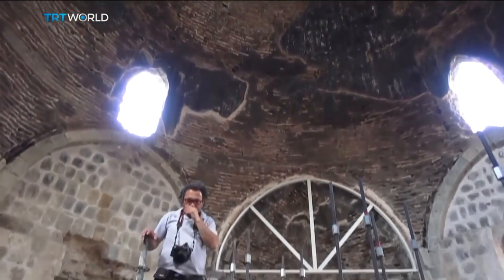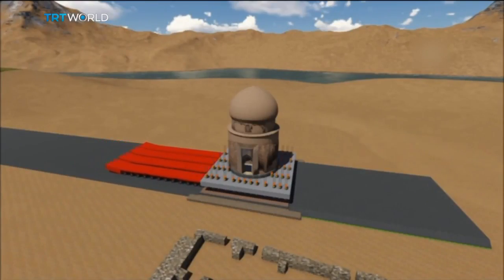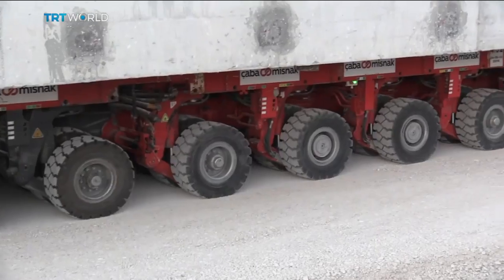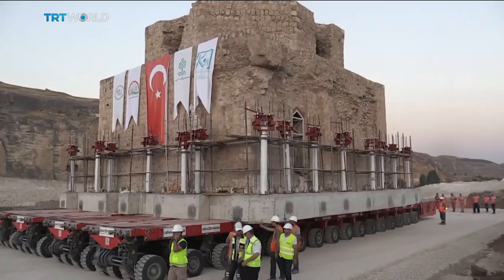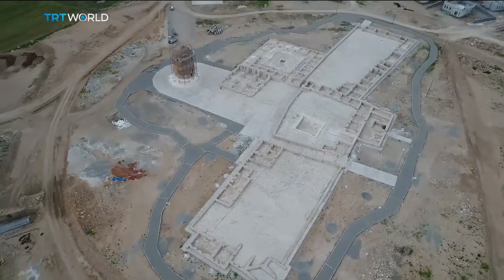Turkish authorities began the process of moving the bath early on Monday morning using a device called a Self-Propelled Modular Transporter, or SPMT. This one has 256 wheels and takes several hours to move the entire structure to its new home in the Hasankeyf Cave Culture Park, about three kilometers away.